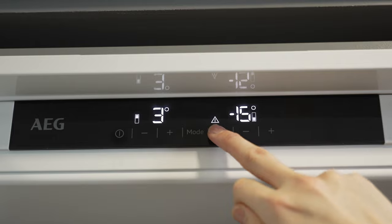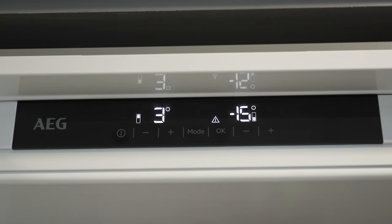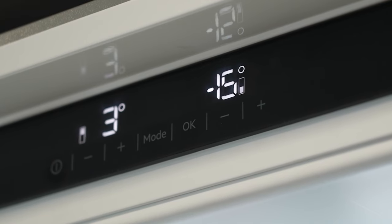When the high temperature alarm sounds, pressing any button will silence it. However, the alarm indicator will continue to flash until normal conditions are restored.